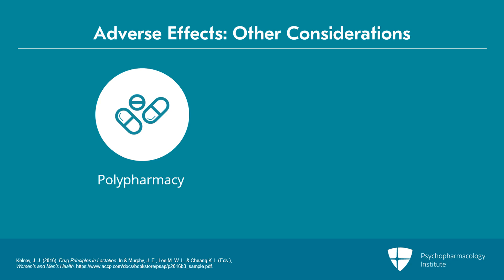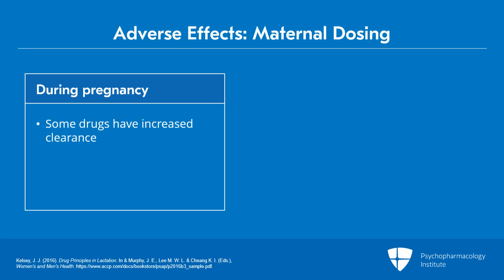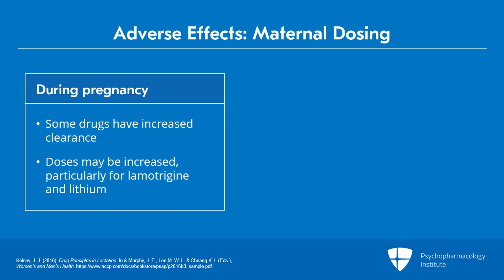We also have to think carefully about maternal dosing considerations and what role they might play in adverse effects. A number of drugs have increased clearance during pregnancy, which means that doses may be increased during pregnancy. This is particularly true for lamotrigine, which has increased clearance through glucuronidation, and lithium, which has increased clearance due to increased GFR.